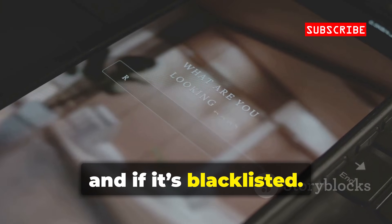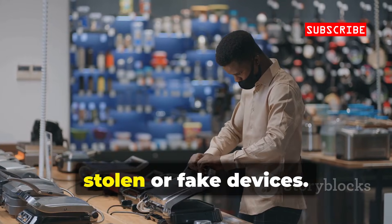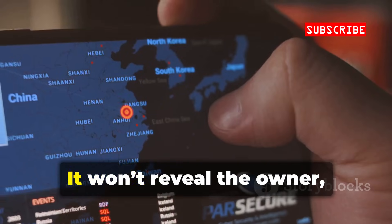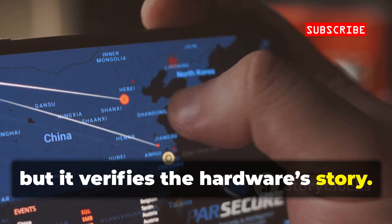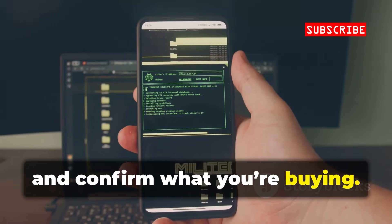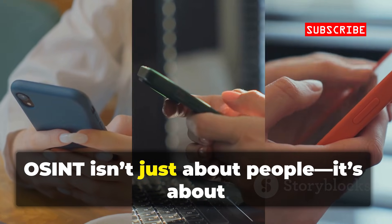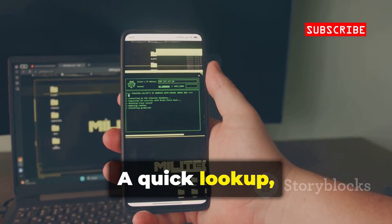Essential for buying used phones — avoid stolen or fake devices. It won't reveal the owner, but it verifies the hardware's story. Use this to protect yourself from scams and confirm what you're buying. OSINT isn't just about people, it's about the devices too. A quick lookup, tons of value.